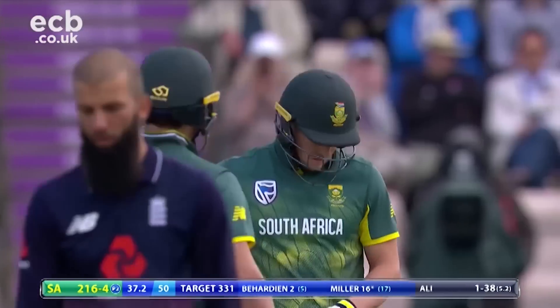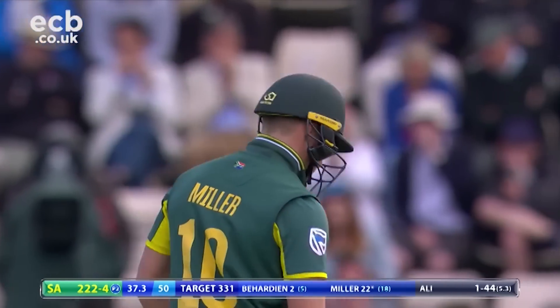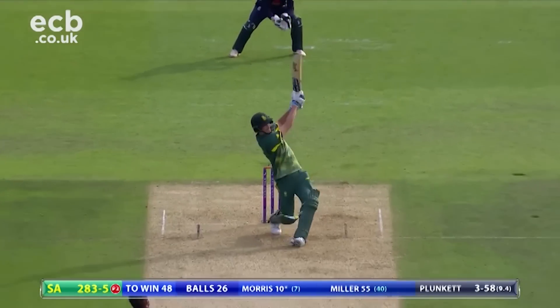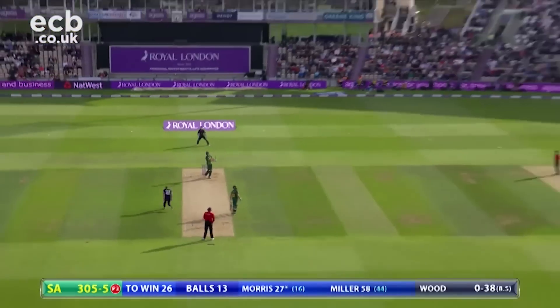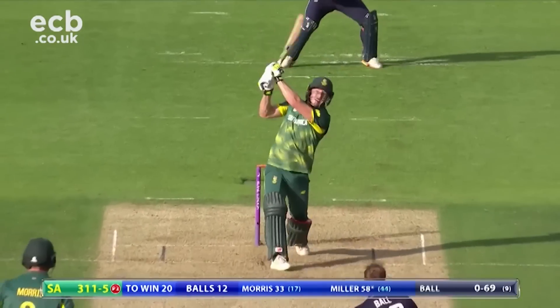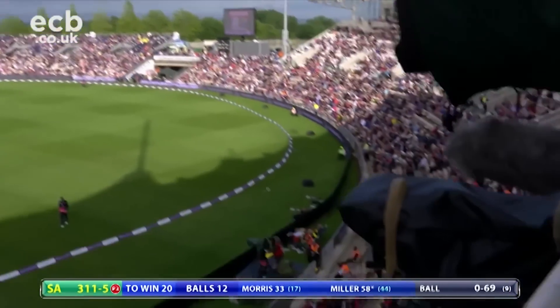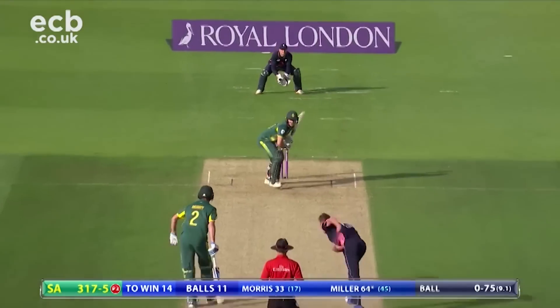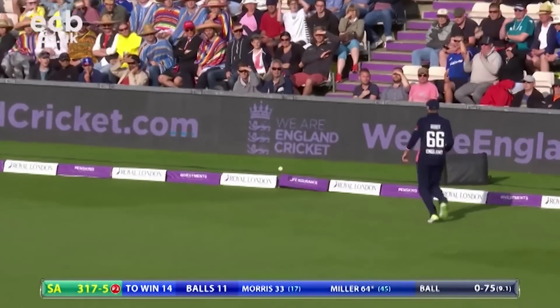England were slightly in the ascendancy, but Miller started to build momentum. Morris joined Miller and they turned the game firmly in South Africa's favour, striking the ball powerfully. What a wonderful shot — it's gone maximum, up and over. Miller was hitting hard, and it was seriously threatening to slip away from England.